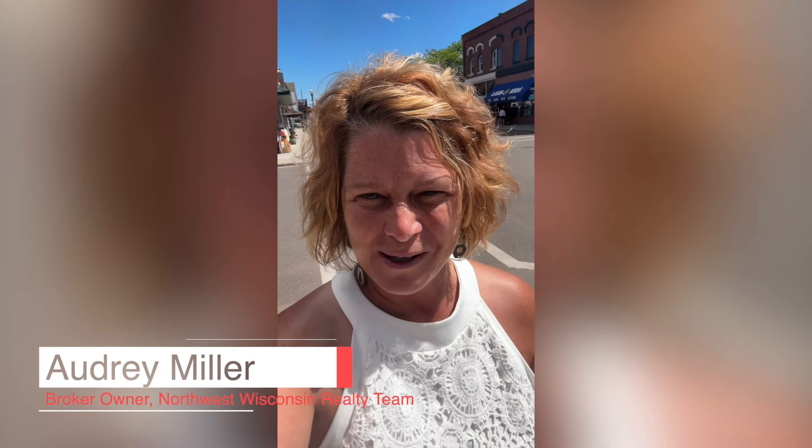Hi and welcome to my YouTube channel called Living in Hayward, Wisconsin. Today I'm here on Main Street in the iconic Hayward area and I'm going to show you a little bit about Main Street, so come along with me for the tour. I'm Audrey Miller, I'm the broker-owner of Northwest Wisconsin Realty Team, and you'll see our office as one of the stops along Main Street in Hayward.